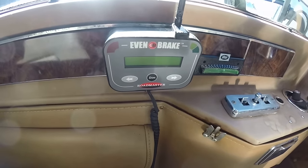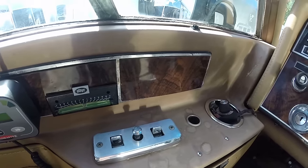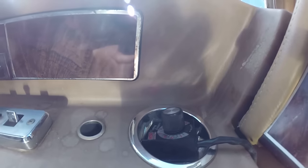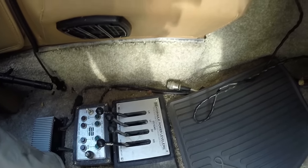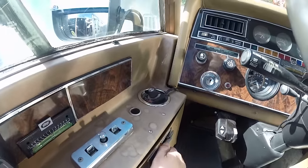There's an engine compartment hatch you can lift up, and a glove box. There's a 12-volt fuse panel, an older style Sony AM/FM cassette, and you can start the generator from up here. The map lights can be turned on and off from here, though they're not currently working. There's a little Airstream steering wheel, a brake controller, and a Roadmaster even brake. There's also an MSD timing control that someone added, hydraulic power leveling jacks, and even an ashtray.